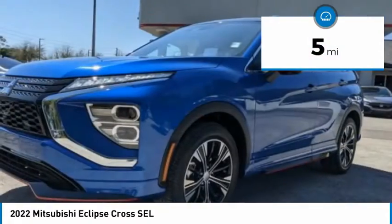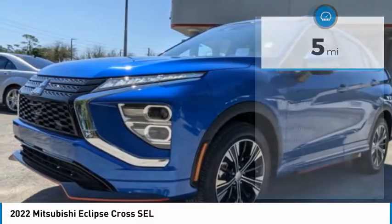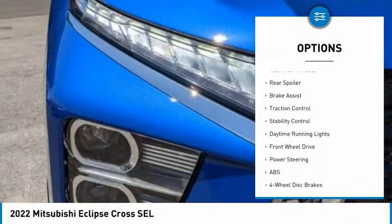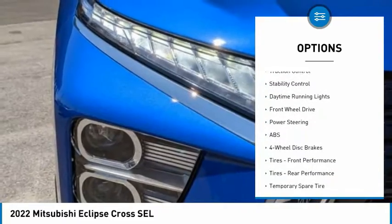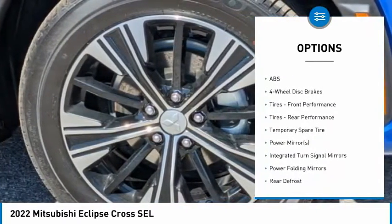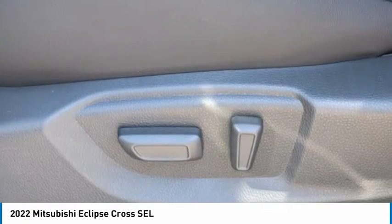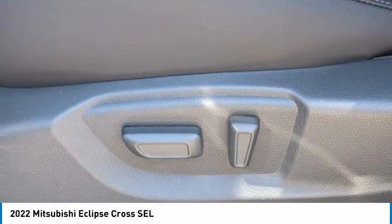This vehicle has less than 100 miles. Here are some of this vehicle's great options: tire pressure monitor, turbocharged engine, blind spot monitor, heated mirrors, aluminum wheels, rear spoiler, brake assist, traction control, stability control, and daytime running lights. Your new ride is just a phone call away.